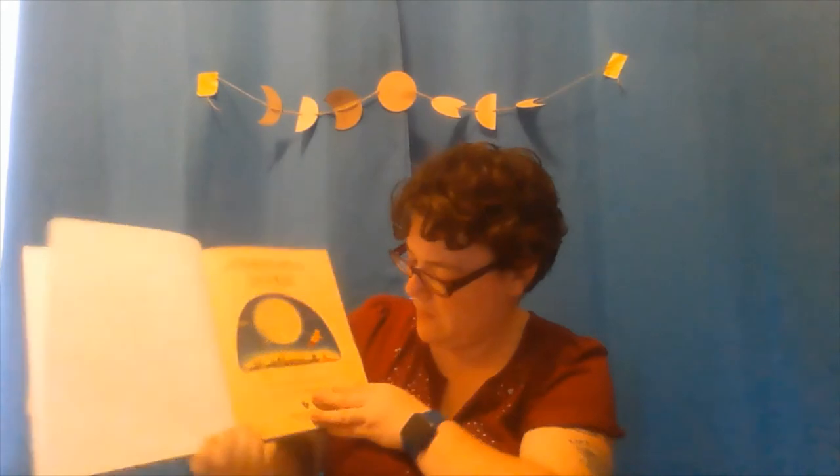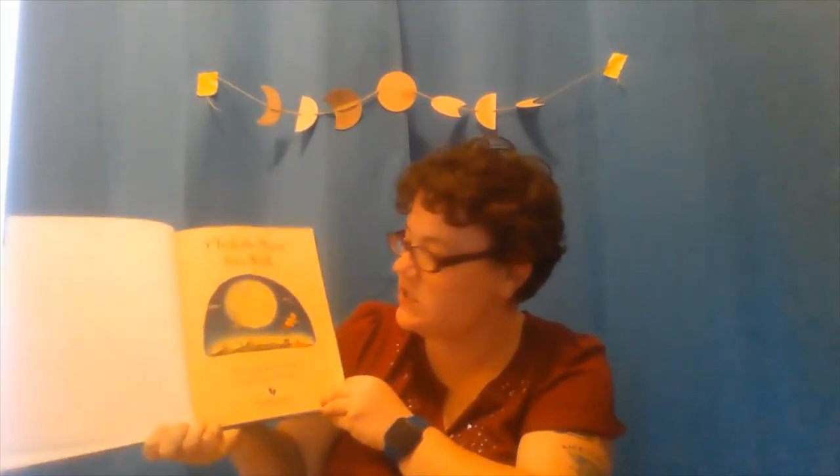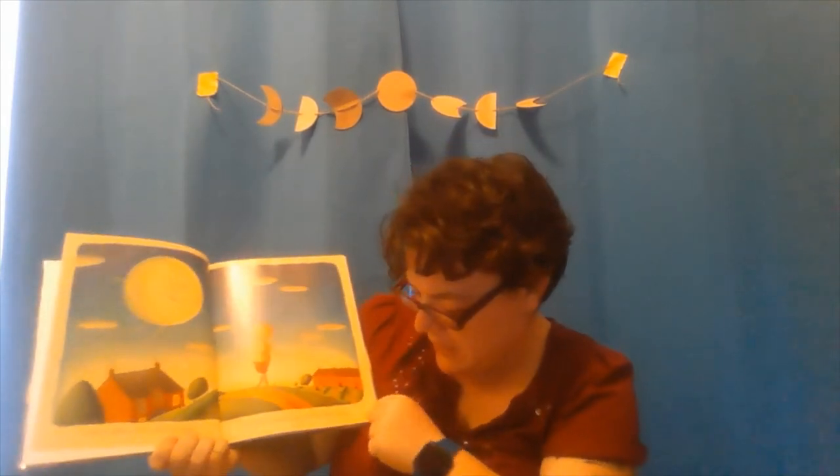I took the moon for a walk. This is written by Carolyn Curtis and the illustrations are by Allison Jay. 'I took the moon for a walk last night. It followed behind like a still summer kite, though there wasn't a string or a tail in sight when I took the moon for a walk.'